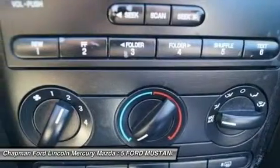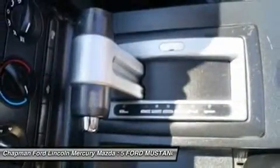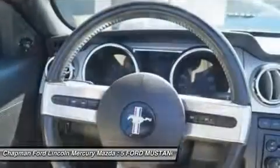It rides smoother, the interior is beautifully done. Have one less thing on your mind with this trouble-free Mustang.